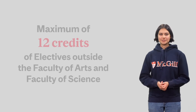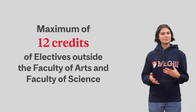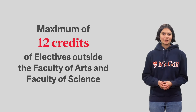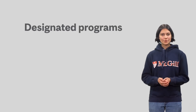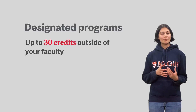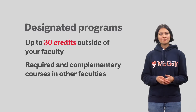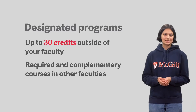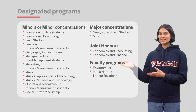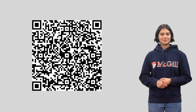Across all of these options, you can complete up to 12 credits outside the Faculty of Arts and Faculty of Science, which comes to about four courses. If you are taking any of the designated programs, however, you can take up to 30 credits outside of your faculty, or about 10 courses. Designated programs are programs that include a number of required and complementary courses in other faculties. Here is the list of all the current designated programs at the Faculty of Arts — visit the QR code for an updated list.